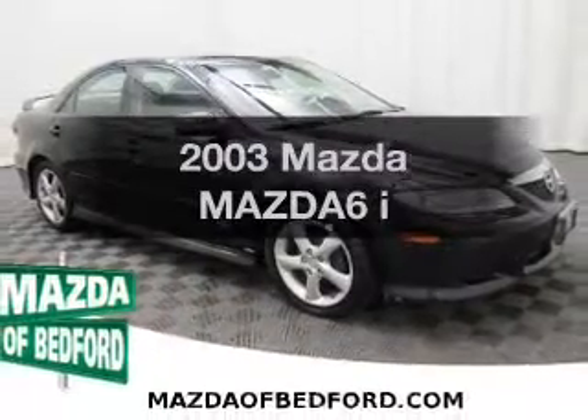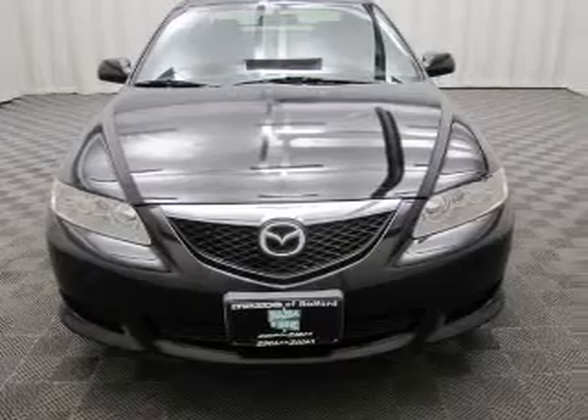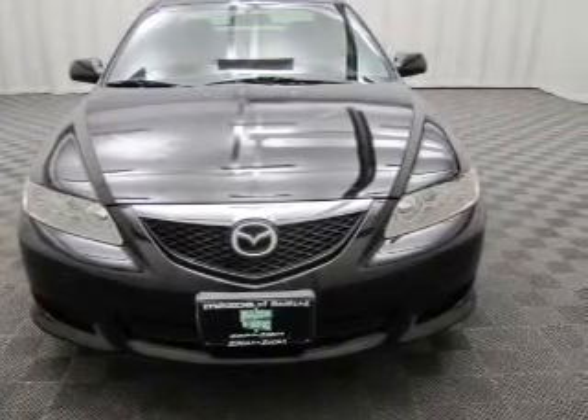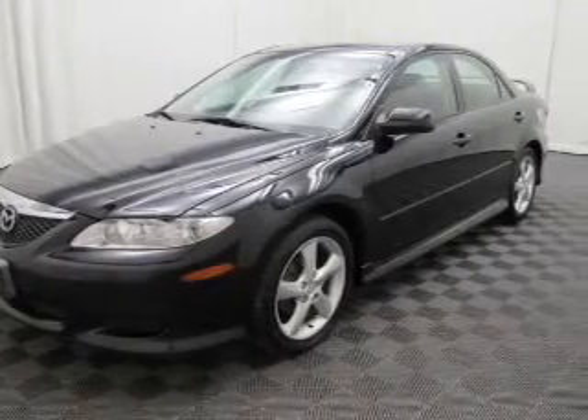Introducing the 2003 Mazda Mazda 6. Travel the roads in style and comfort in this great vehicle. The powertrain includes front wheel drive with an efficient four-cylinder engine connected to a smooth shifting transmission.